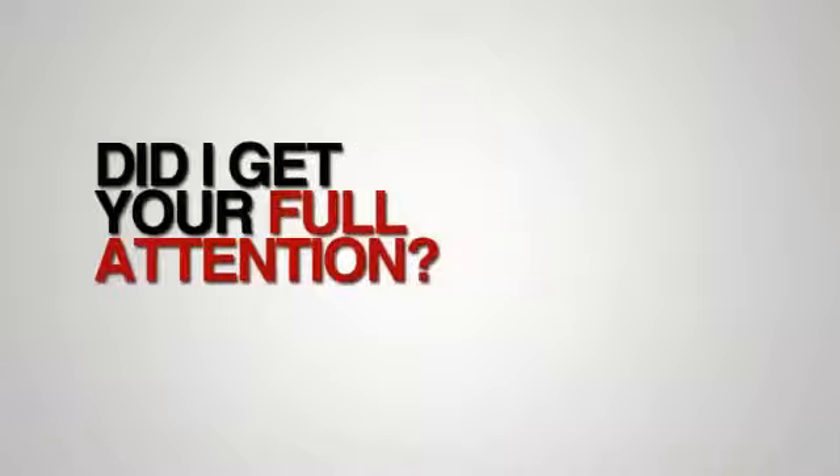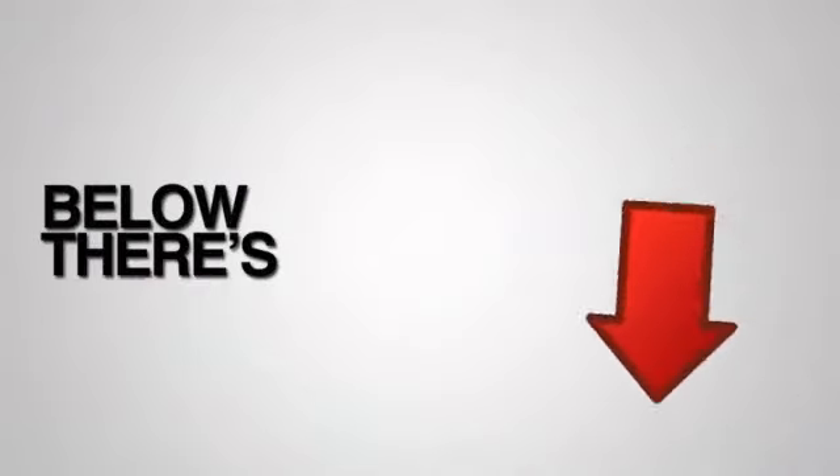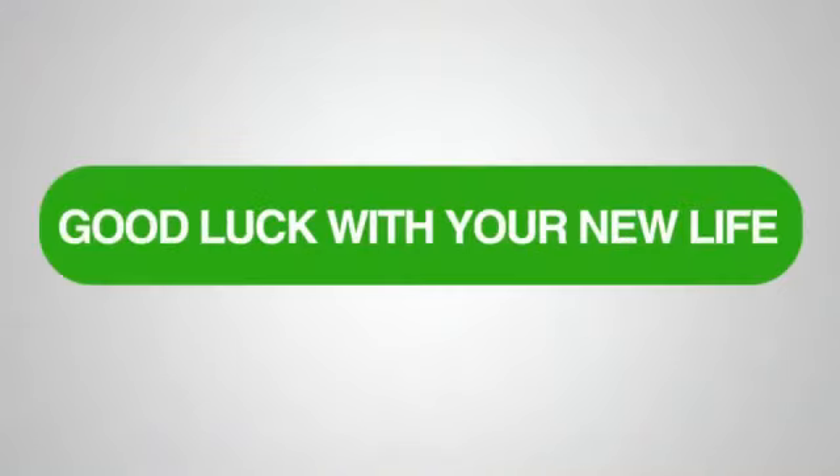Did you see that? Did I get your full attention now? Okay, let's get down to business. Below this video there's a link — click it now, and I'll show you how deep the rabbit hole goes. Good luck with your new life, my friend!